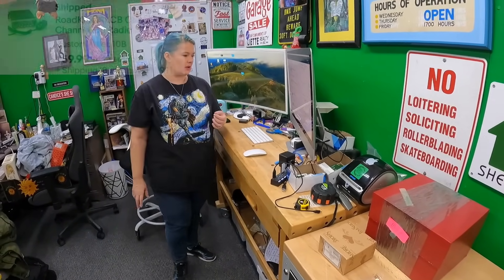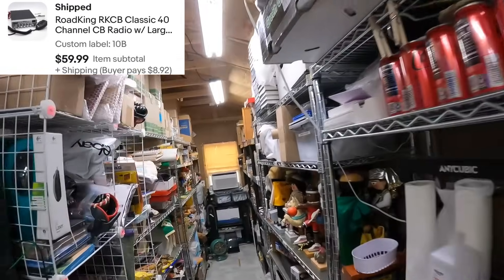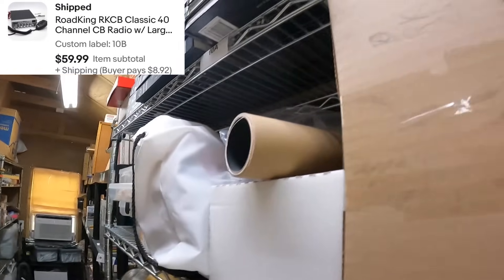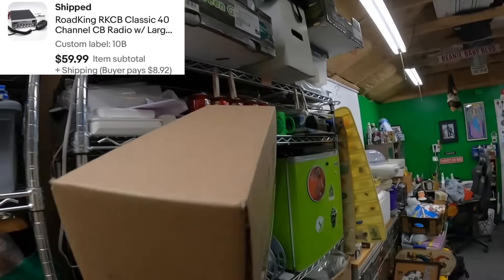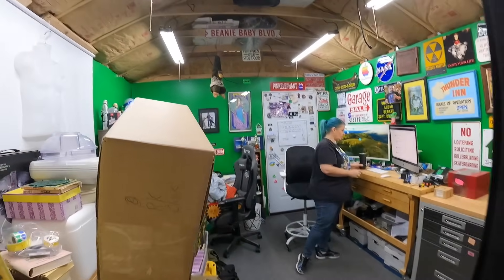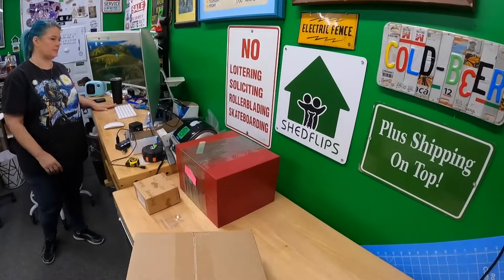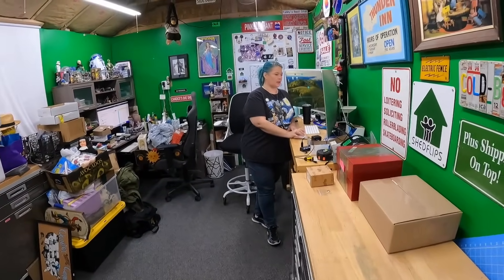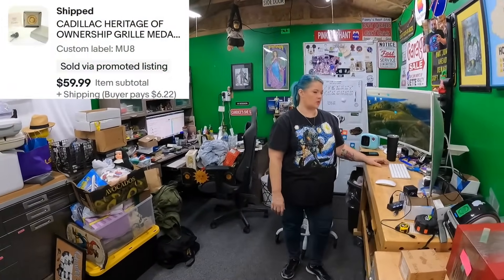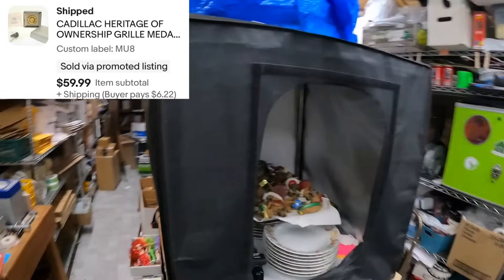We sold a CB radio Road King — one of my questionable buys — and it worked out. I think I paid $25 for it and it sold for $59.99. I'm happy enough with that.